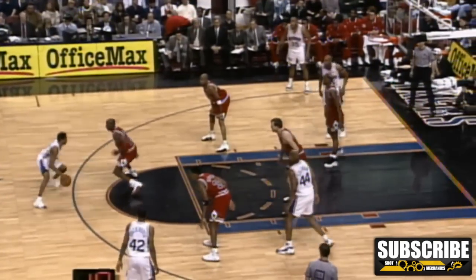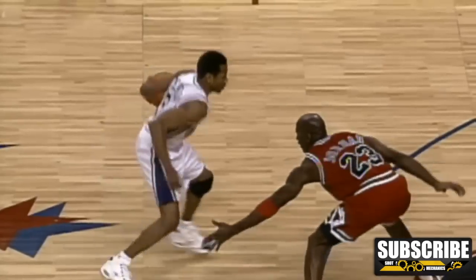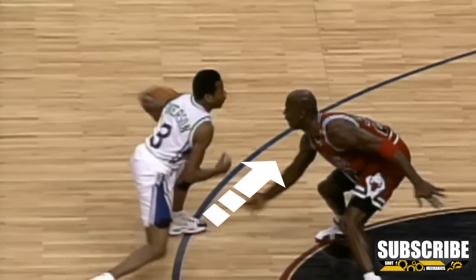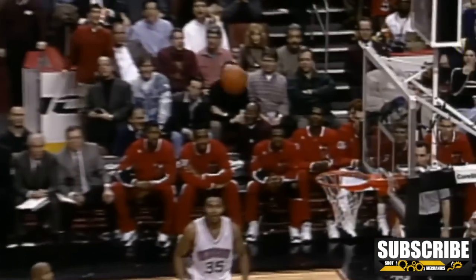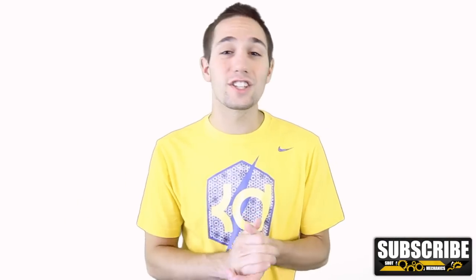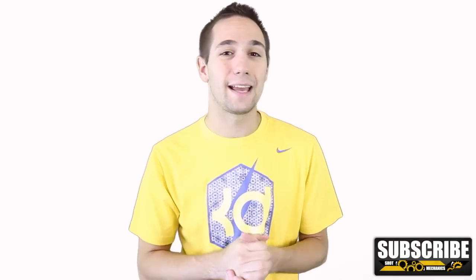He's also got a great handle so he's able to get separation moving side to side as well. Check out this famous crossover on Michael Jordan — he plants really hard one direction to get Michael Jordan shifting, and then gets the separation going laterally. And because he can shoot off the move, he's good to go. So you're going to want to work on some moves that get that separation from your defender just like Allen Iverson. If you can learn to shoot like that, it's going to transfer in the game so much better.